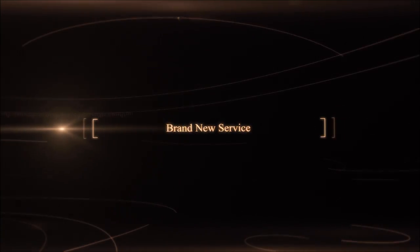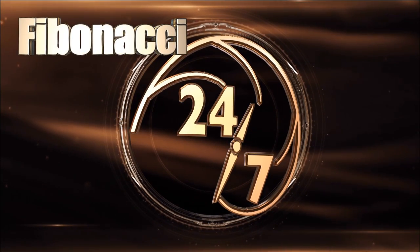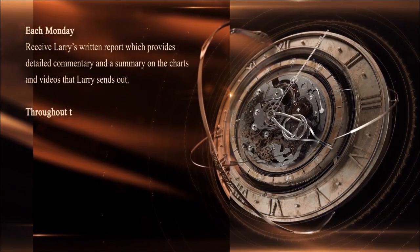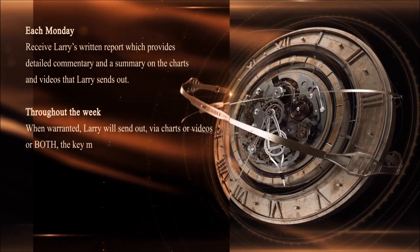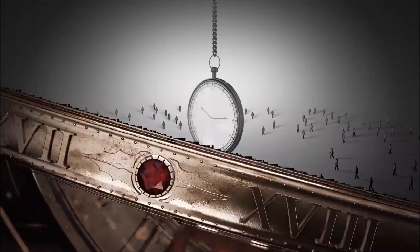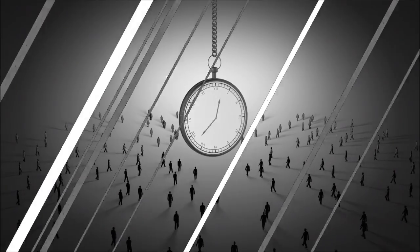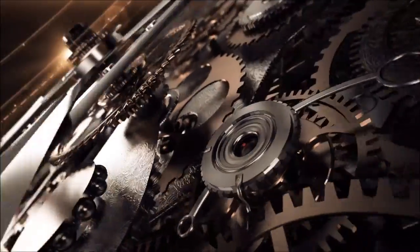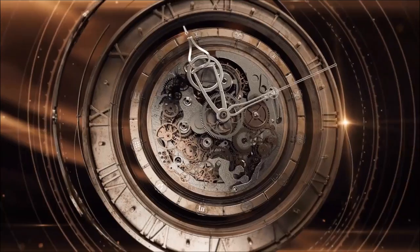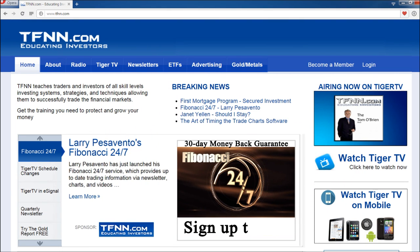Larry Pesavento has started his brand new service, Fibonacci 24-7, already delivering content to subscribers on a daily basis. Each Monday subscribers receive Larry's written report with detailed commentary and a summary on charts and videos. Throughout the week, Larry sends out charts or videos on the key markets he is watching. In his first week alone he sent out 25 charts, 6 videos, and a full report. If you're a technical trader using patterns and retracements, try Fibonacci 24-7. New subscribers get a full 30-day money-back guarantee — sign up at TFNN.com under Trading Newsletters.